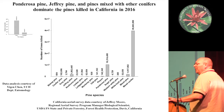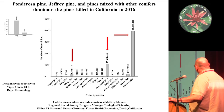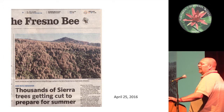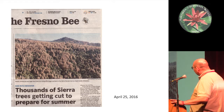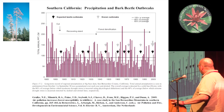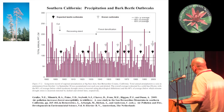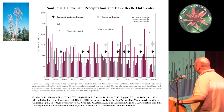Another thing to consider is the interaction of drought directly or indirectly with the beetles. This is a bar chart from the San Bernardino area showing annual precipitation, with each bar representing the amount of precipitation measured each year from the late 1800s all the way into the early 2000s.